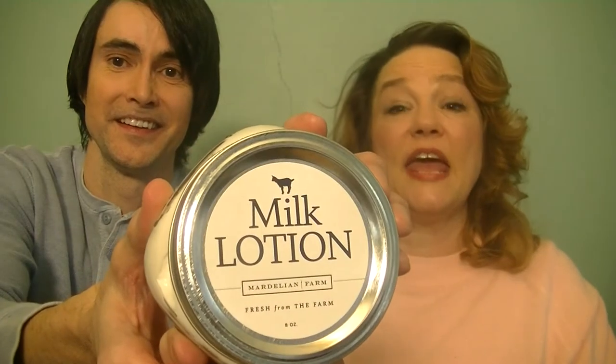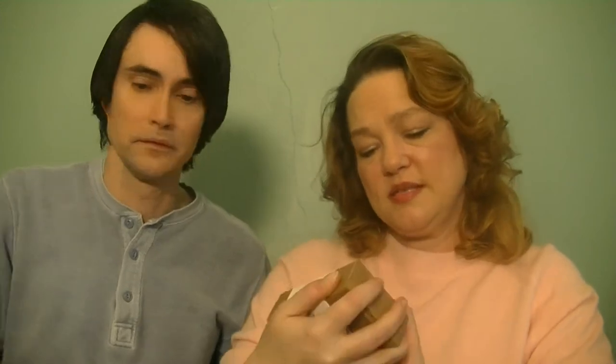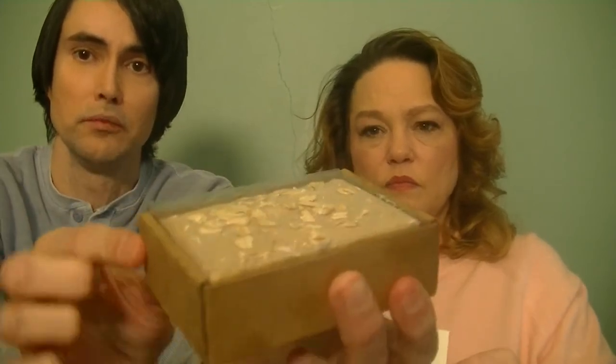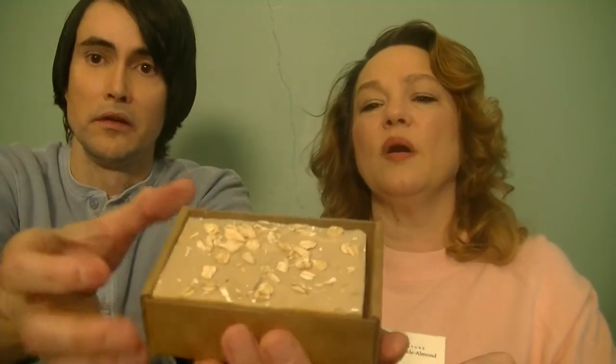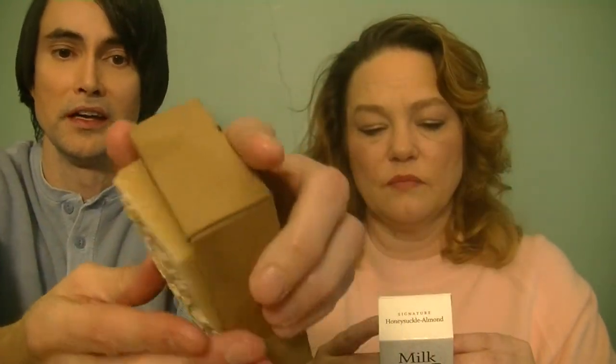By the way, the way the farm got their name — Mardellian Farms — is after the farmers' children. Now we're moving to their next product: the milk soap, 7.5 ounces. Just look at this great artisan packaging — it comes in a nice little box with a cover that comes off. Look at that bar — you can see the oatmeal. It has oatmeal sprinkles on top; it looks like a granola bar or a cookie, but smell it, don't eat it!